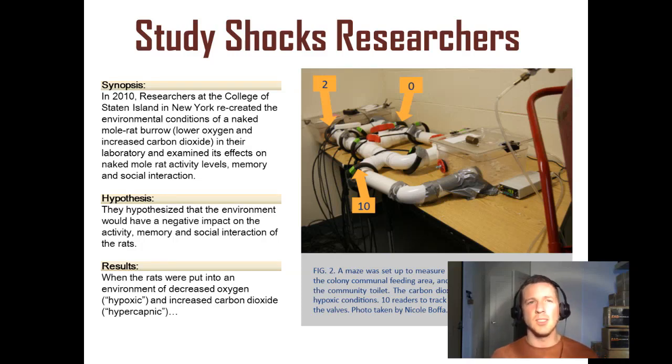Incredible stuff. I want to finish this with a study that shocked researchers at the College of Staten Island in New York in 2010. Scientists recreated the environmental conditions of a naked mole rat burrow with lower oxygen and increased carbon dioxide in their laboratory and examined its effects on three different parameters of the naked mole rat, including activity levels, memory, and social interaction.